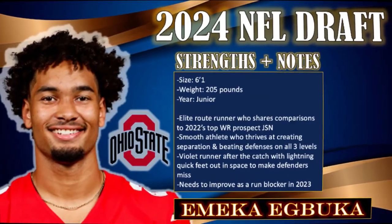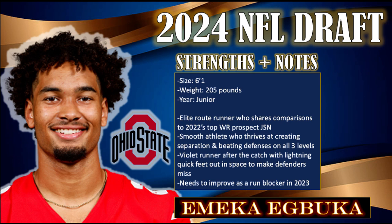Emeka Abuka brings elite speed and acceleration to the wide receiver position. His ability to explode off the line of scrimmage and separate from defenders is a game-changing asset. Abuka's breakaway speed not only makes him a deep threat, but also allows him to turn short receptions into explosive plays.